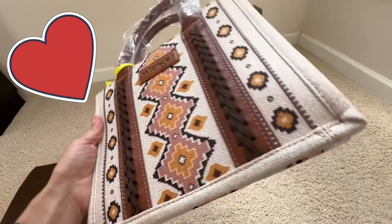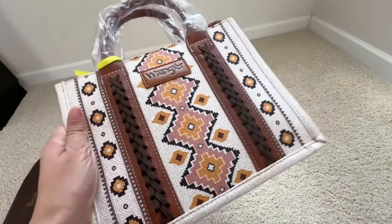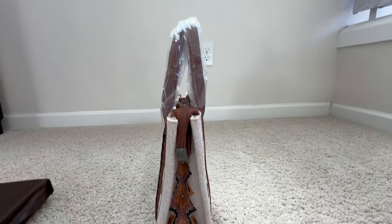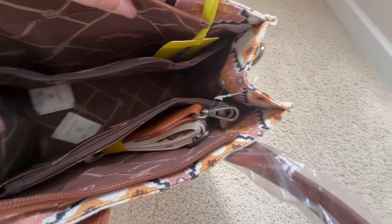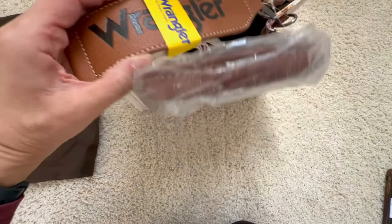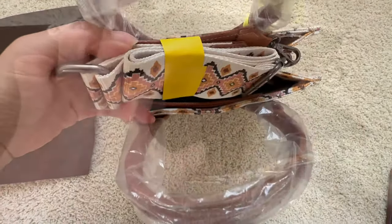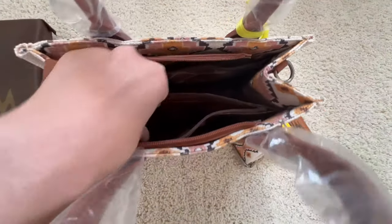The tough canvas cotton exterior makes this purse built to impress and to last a long time. I love that it makes a great statement but is also useful, especially in the interior — there are many sections, each with a specific purpose. It also comes with a detachable strap allowing for crossbody functionality.